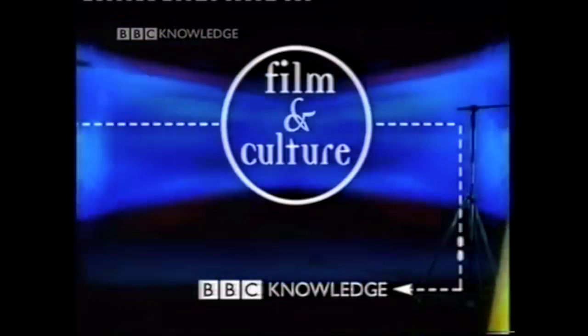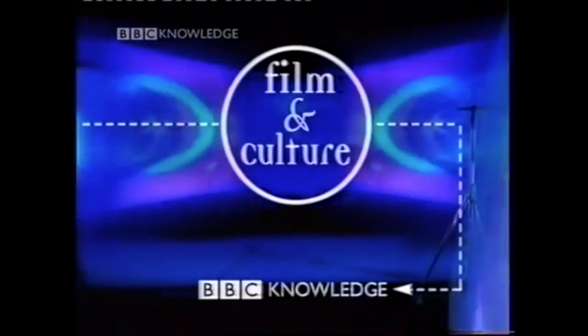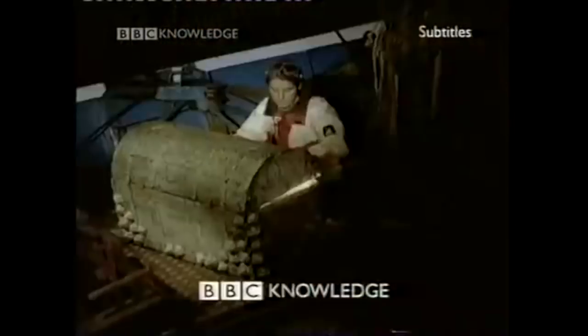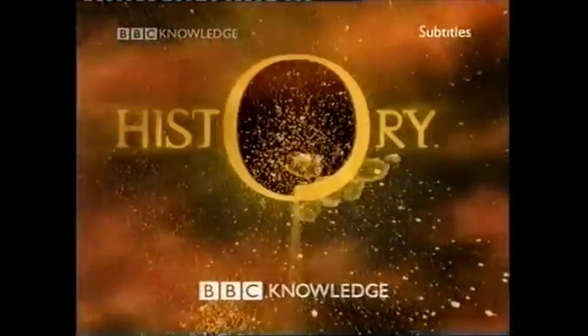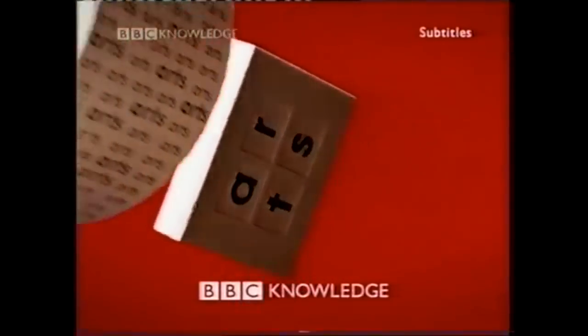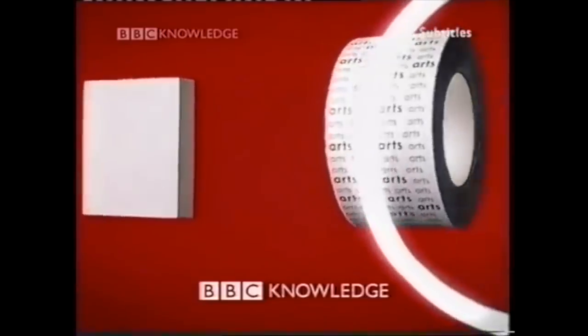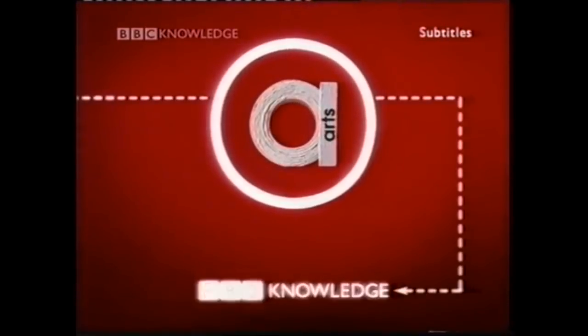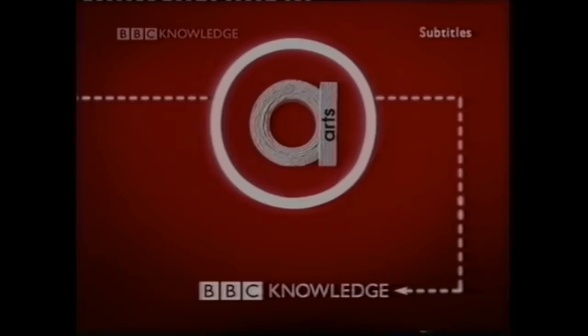Overall though, the strand idents do complement the Ladders of Learning really well. Each one is very distinct and stands on its own to various degrees of success, and I'm sure it would have been a nice touch to know specifically what strand of programming was coming up next. However, in December of 2000, both these idents and the Ladders of Learning were to be abandoned in favour of one new singular all-round ident.